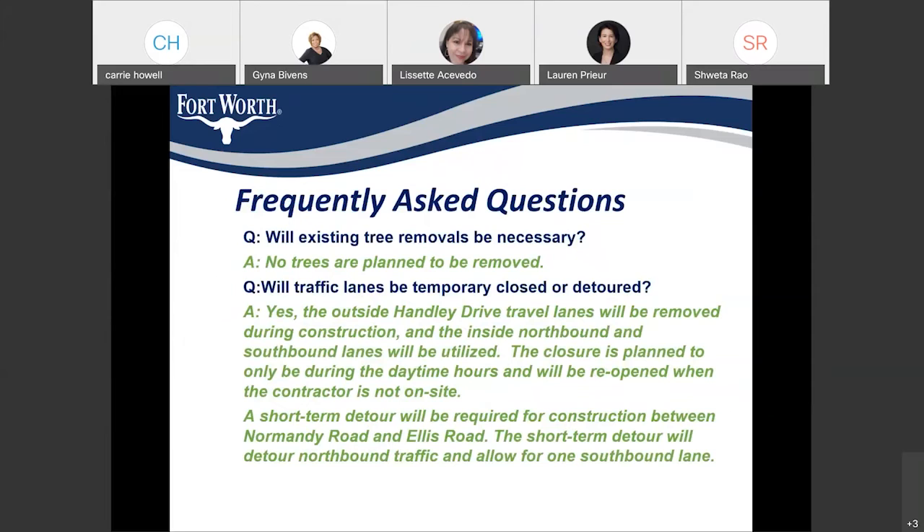Regarding trees: we are not planning on removing any trees as part of this project — all existing trees would stay as they are. Regarding traffic lanes: yes, we do have some detours as part of this project. For construction between Ellis and Brentwood Stair Road, only the outermost lane would be closed during construction, and it would move along with the construction wherever work is ongoing.